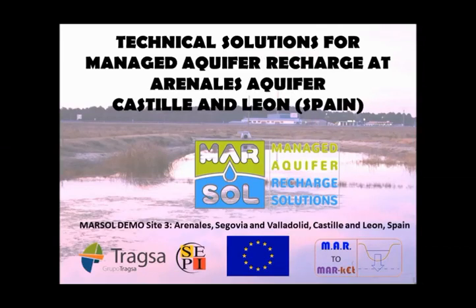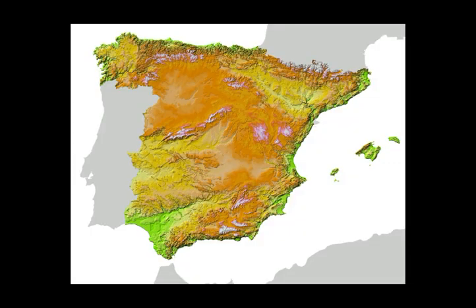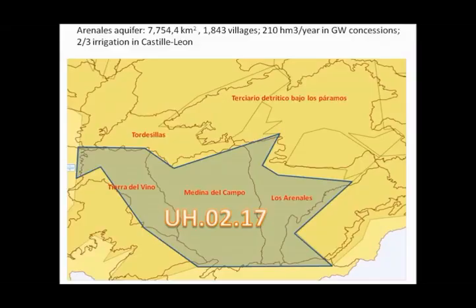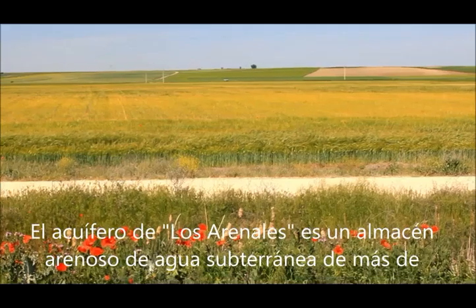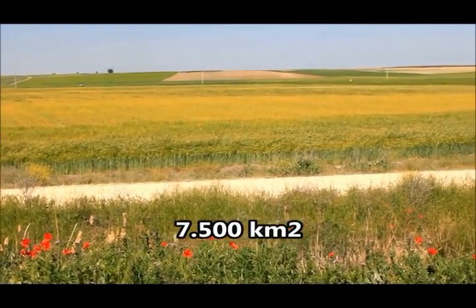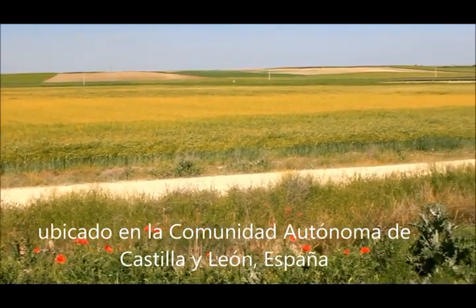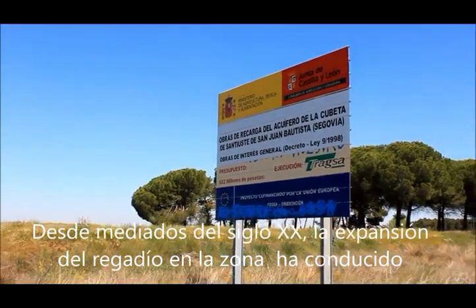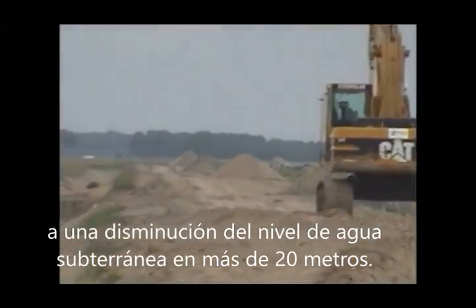Technical Solutions for Managed Aquifer Recharge at Los Arenales Aquifer, Castilla y León, Spain. Los Arenales Aquifer is a sandy groundwater store of 7,500 square kilometers located in the autonomous region of Castilla y León, Spain. Since the mid-20th century, the expansion of irrigation has led to a decline in groundwater level of more than 20 meters.